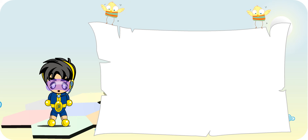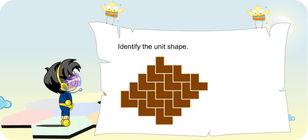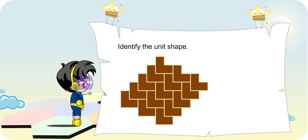Turbo Boy, look at this tessellation. Can you identify the unit shape? Oh yes, this tessellation is made with this shape.